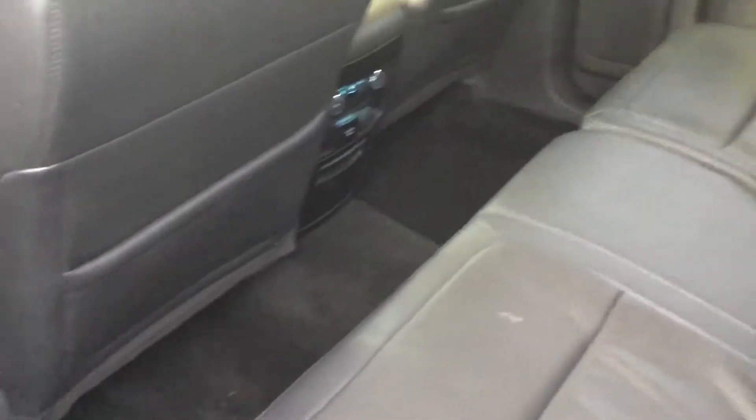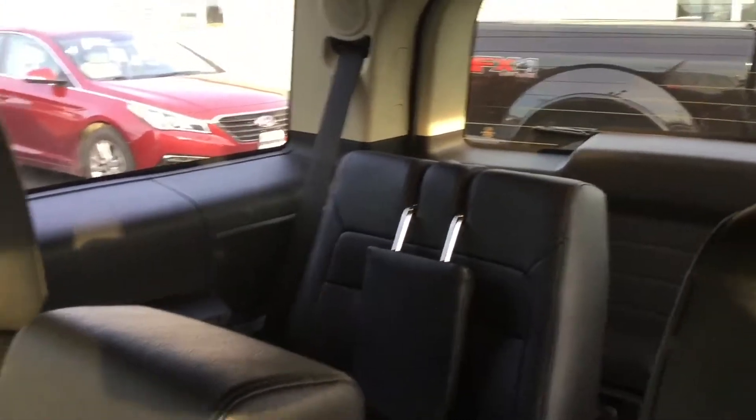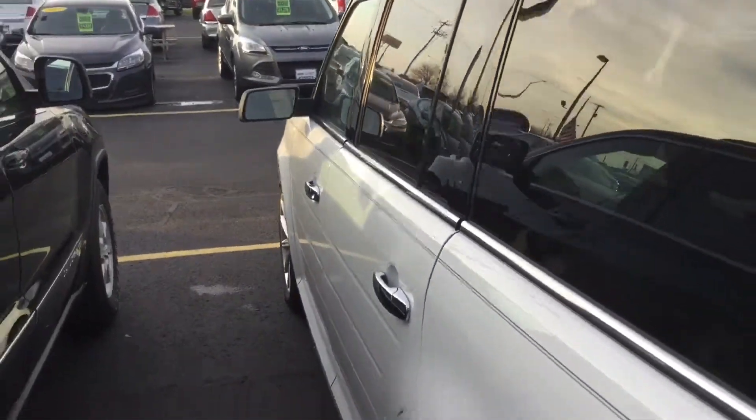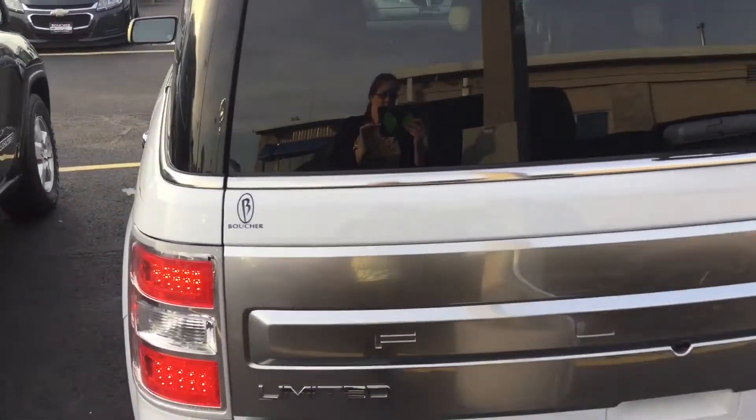Lots of leg room back here in the second and third row. Give me a call when you have a minute — we can set up some time for you to step in and give this a quick test drive. You can reach me at 608-754-5511. Thanks, Dan. Look forward to hearing from you.